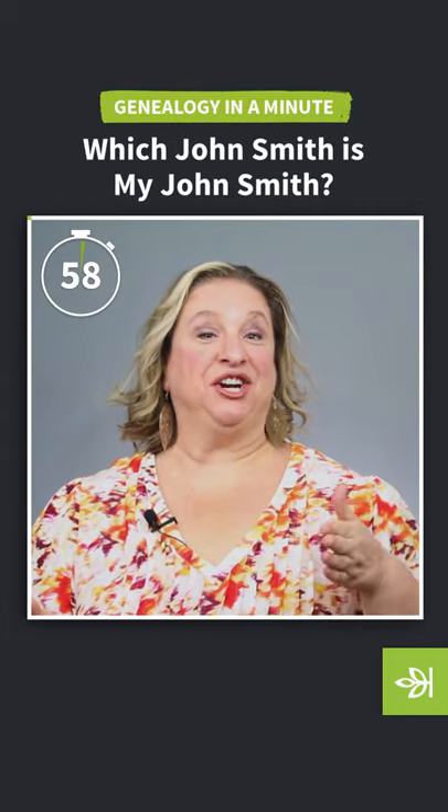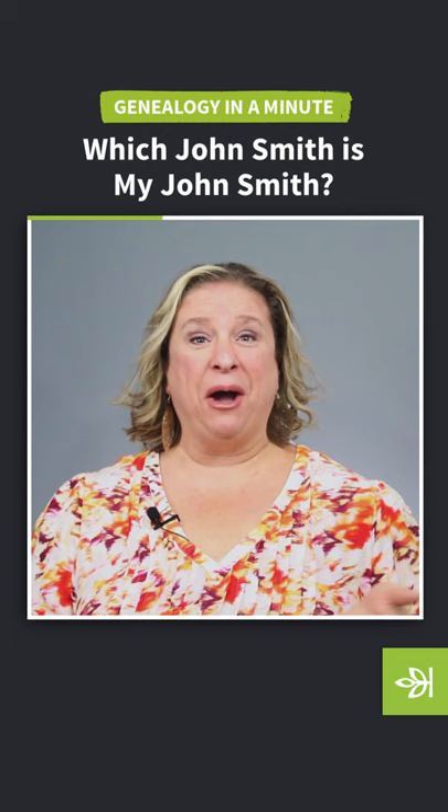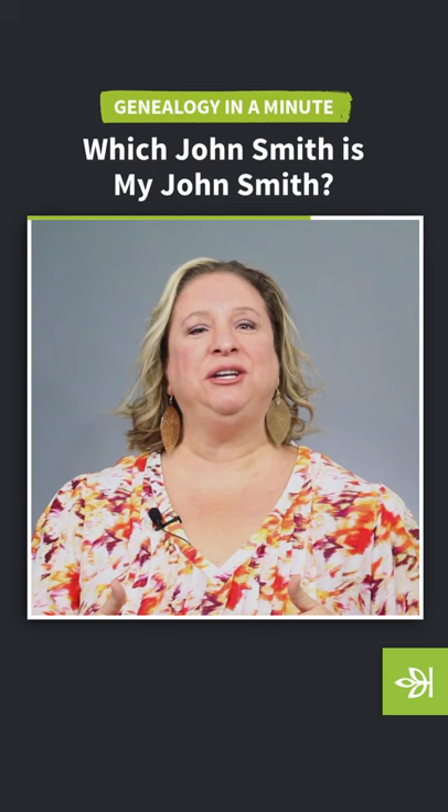Did you know that in the year 1882, 114 baby boys born in Lancashire, England were named John Smith? And of those, six had their births registered in Preston. So how am I supposed to know which John Smith is my John Smith? Your ancestor's name might not be as common, but you want to make sure you're following the right records to the right person so that you're not climbing someone else's family tree.